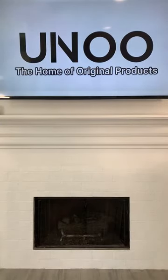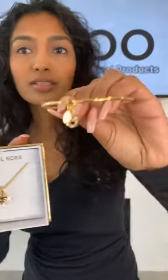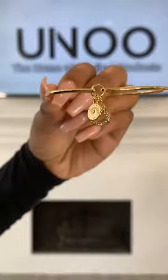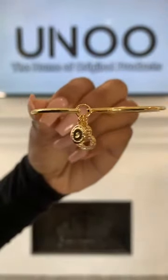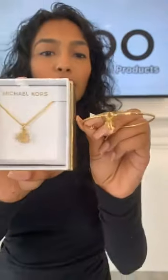This is actually the same necklace as the previous combo, but we have a different bracelet paired with it. It has a little circle with the MK on it as well as the heart, and it matches the necklace. 449 AED for the combo, 249 AED for each individual piece.